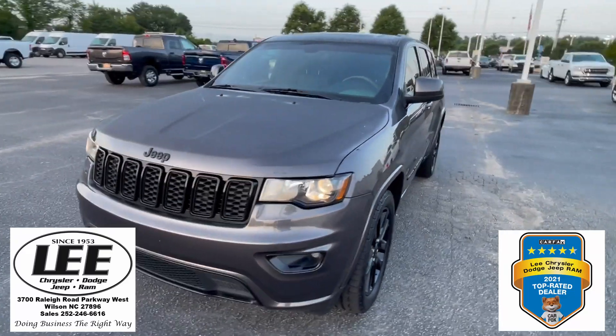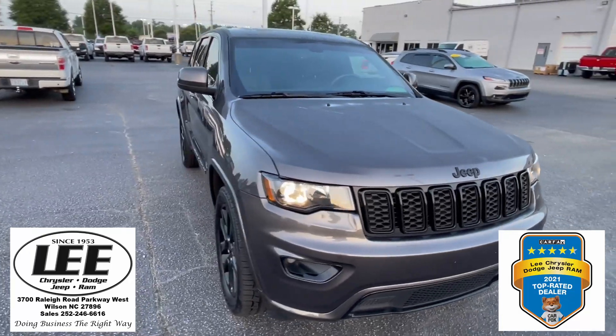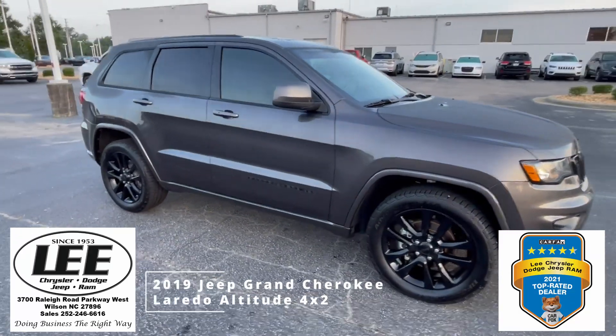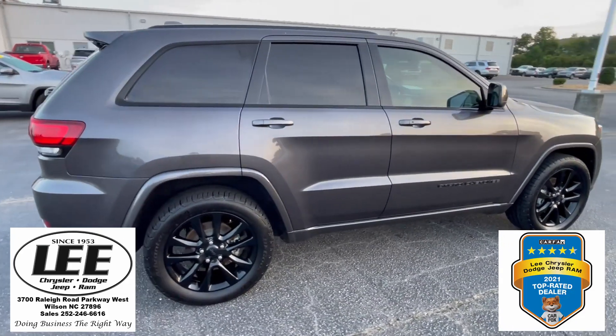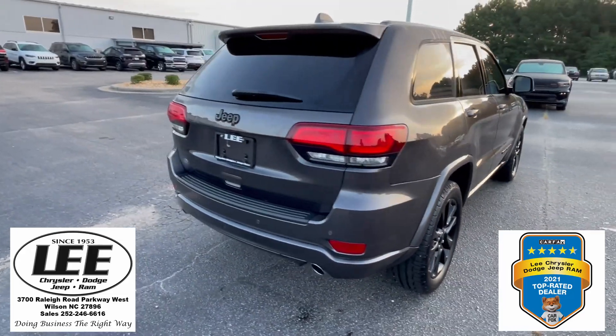Hello and welcome to Lee Chrysler Dodge Jeep Ram of Wilson. Thank you for taking a moment out of your day to look at our 2019 Jeep Grand Cherokee. This is the Laredo Altitude two-wheel drive package. It does have the 3.6 liter V6 engine and the color you're seeing is called granite crystal.